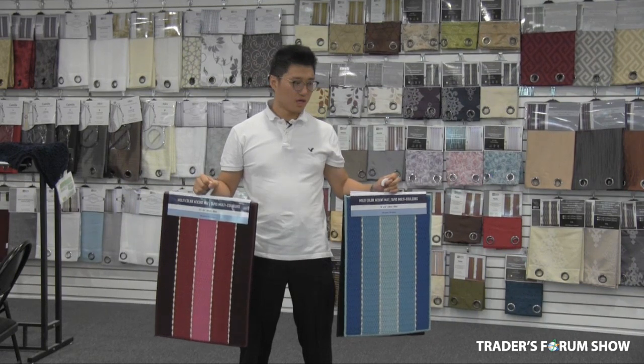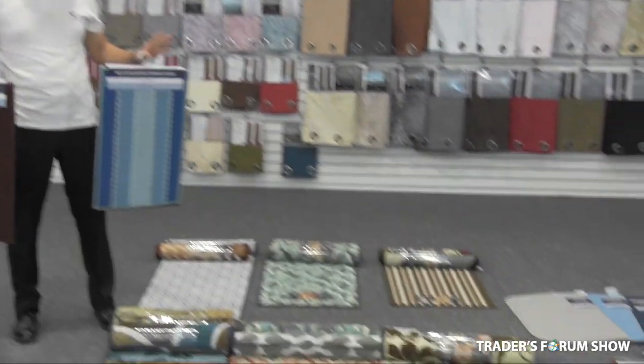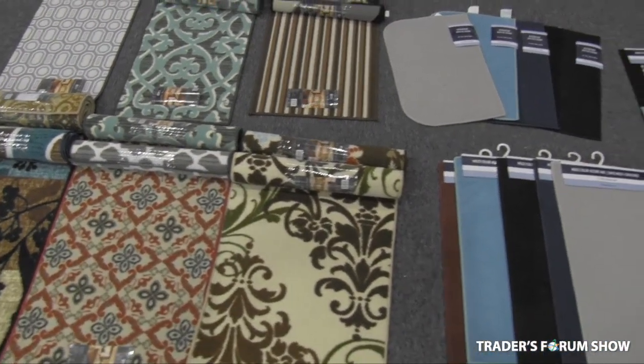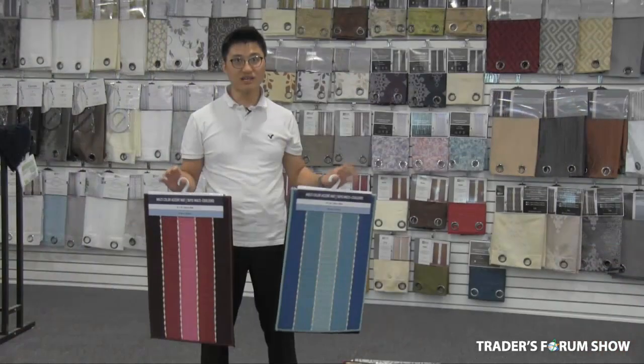For the mat, we have different sizes: 16 by 24, and runner we have 20 by 60. You can see the price — we are starting at $1.50. For retail, you can easily price it at $2.99.